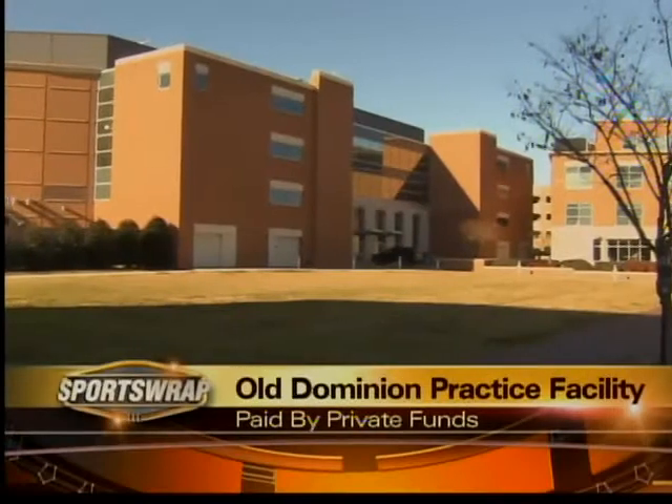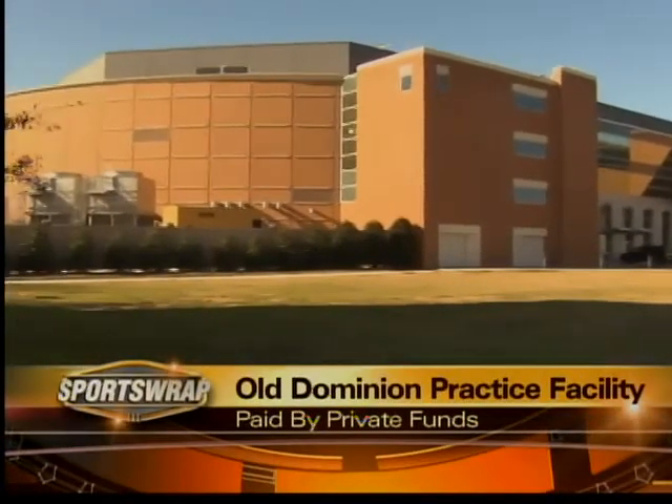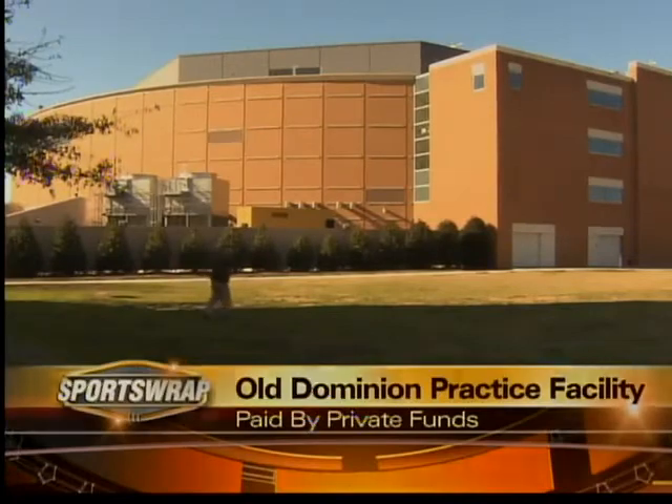The cost: six to eight million dollars, paid by private funding. Head coach Blaine Taylor says it's not just good for the basketball program, but for the school.